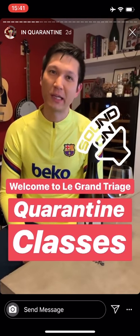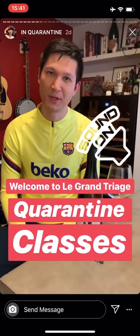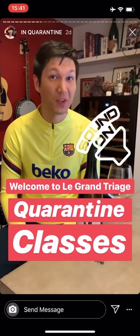Hi, my name is Eric Rydon, Certified Sommelier and owner of Le Grand Triage on the Upper East Side. Welcome to Casual Friday.